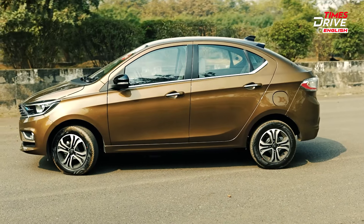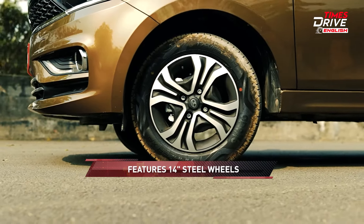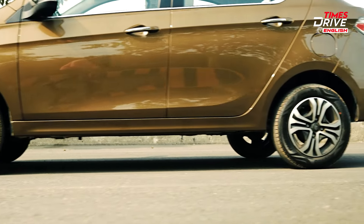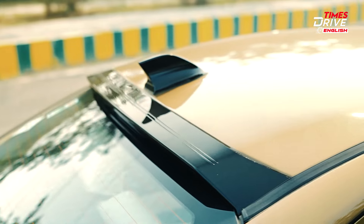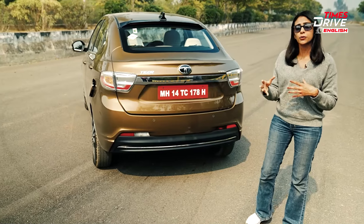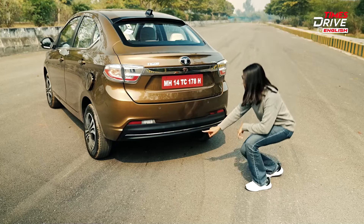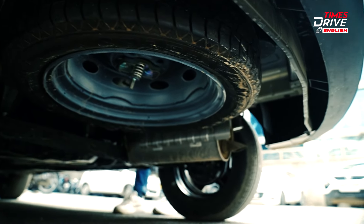The tyres are 14-inch, 175-section steel wheels — you do not get alloy wheels here, though the spare wheel specifications are different. At the rear, you get a sharp fin antenna, an integrated spoiler, badging, and a reversing camera with adaptive guiding lines. There's also a number plate housing with sensors and Tata's signature chrome finishing throughout the rear bumper. The spare wheel is located underneath at the bottom — a tricky place to find if you're a first-timer.